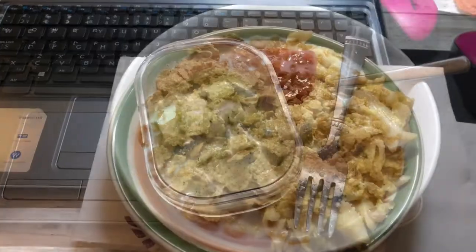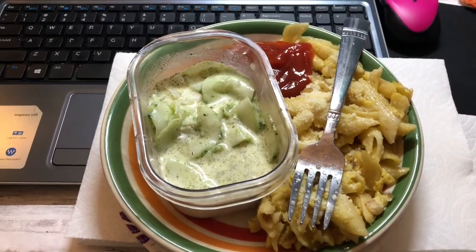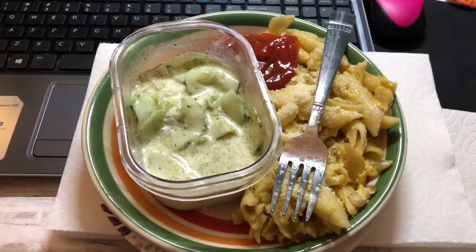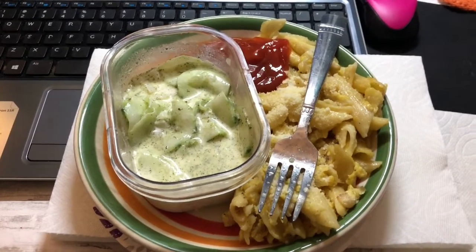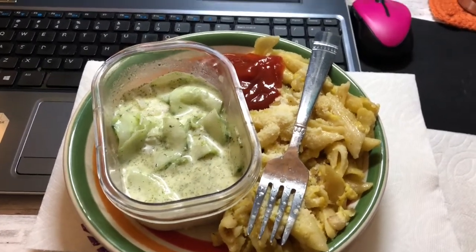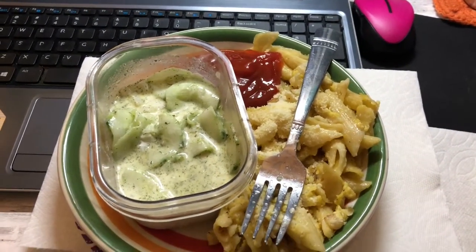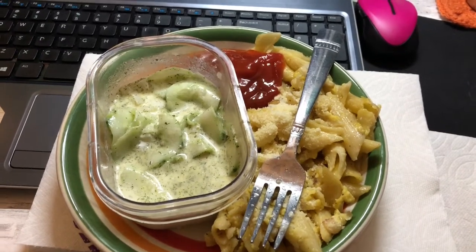Lunch for today, Monday July 27th, is some fried noodles — what we call American style, so it's pasta with bacon, onions, and eggs stir-fried together. This is actually leftovers from Saturday but it's still good. You can see ketchup and Tabasco on the side, and also some leftover cucumber and onion salad. That's lunch for today.